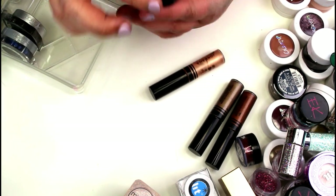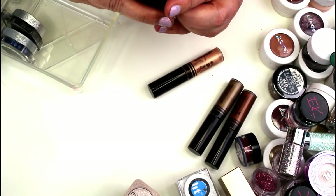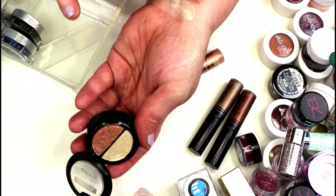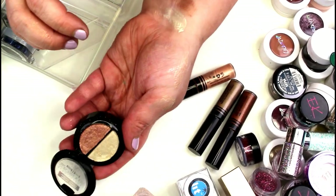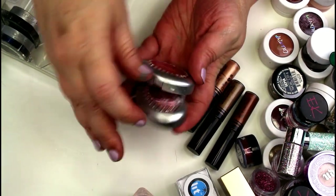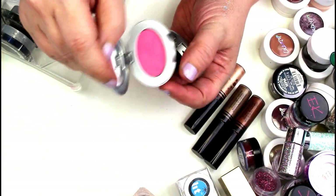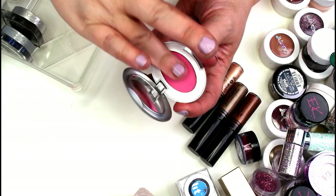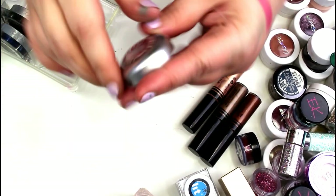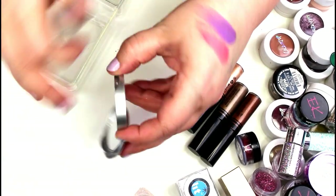I have one of the HIP Studio Secrets Crystal Shadows — these are the chunky shades you have to foil to make work. I never reach for them, so that one's going to go. I have two Tarina Tarantino eyeshadows. I have Bow — a bright pink, not a bad shadow, but I never reach for it, so that's going to go. Then this one is Ribbon — a pretty matte purple, again I never reach for it, it's going to go.